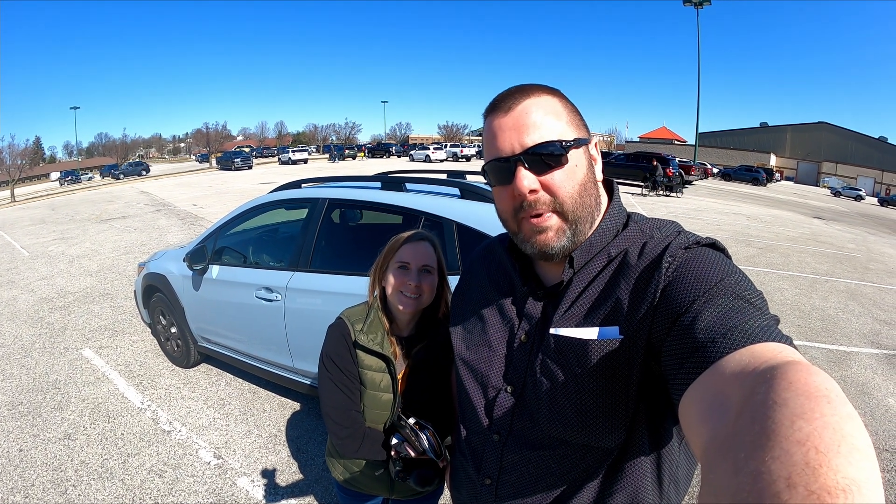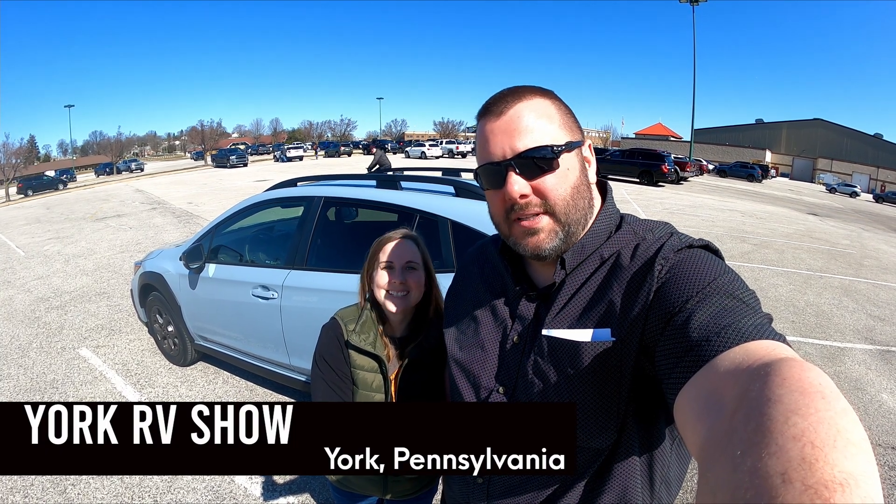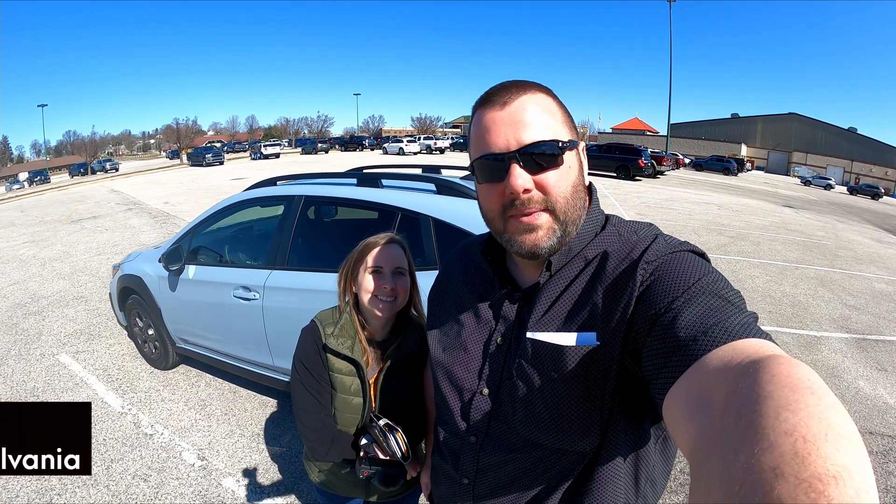Hello, everybody. We just got to York, Pennsylvania at the York RV show, and we're about to go look at some RVs. I'm pretty excited. Hopefully they have some drivables there and some travel trailers. Let's go see what they have.